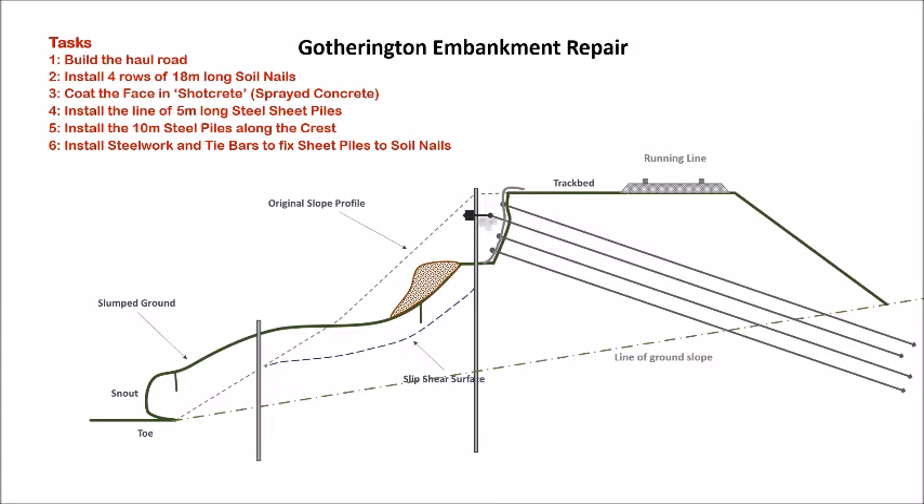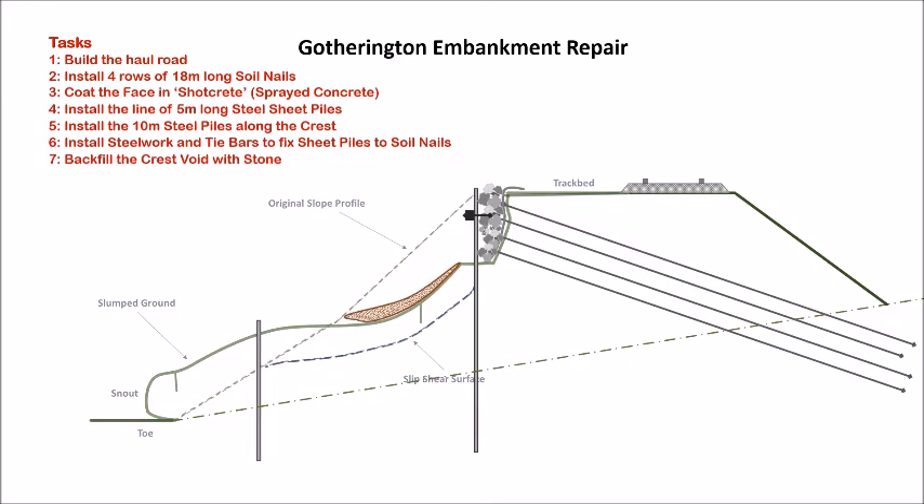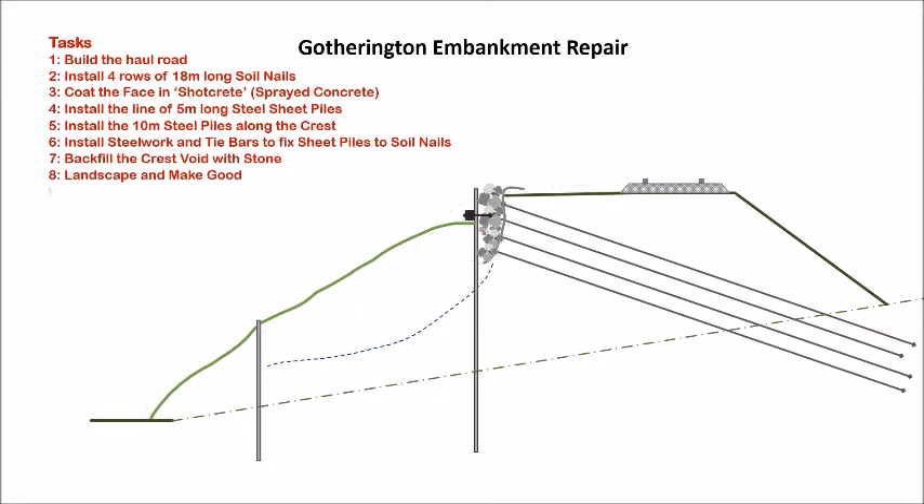Reinstatement work will be carried out by backfilling the void between the track formation and the sheet piles. The end tasks involve making good the site and restoring the profile of the embankment, including re-seeding the surface. A new toe drain will be installed with short counterfort drains to take water from the 5-meter pile line.